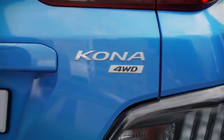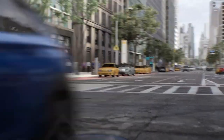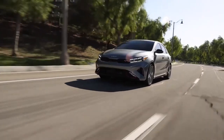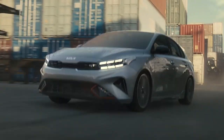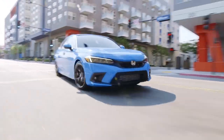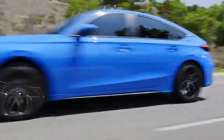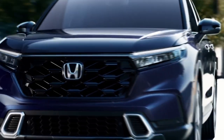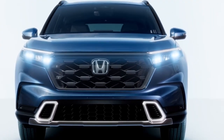To recap, standout options on this list include the 2023 Hyundai Kona for its bold design, zippy handling, and user-friendly technology; the 2023 Kia Forte as an affordable, fuel-efficient, tech-packed compact sedan; the 2023 Honda Civic for sporty style and excellent fuel efficiency; and the 2023 Honda CR-V as a versatile, spacious crossover known for its reliability and resale value.